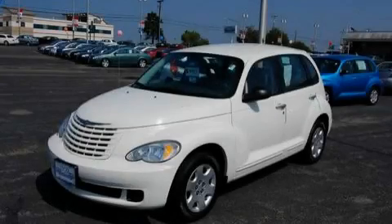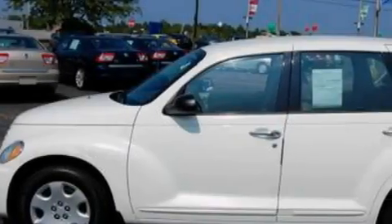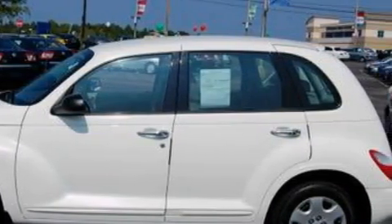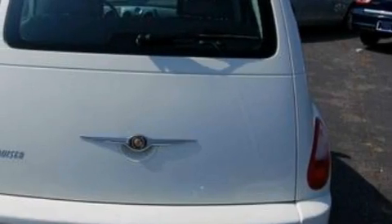This is a 2008 Chrysler PT Cruiser with unique styling. Complementing this Chrysler's contemporary styling is a stunning array of desirable features, which include remote power door locks,